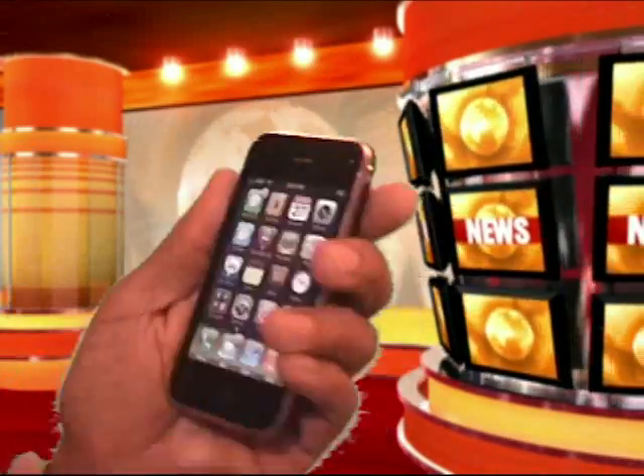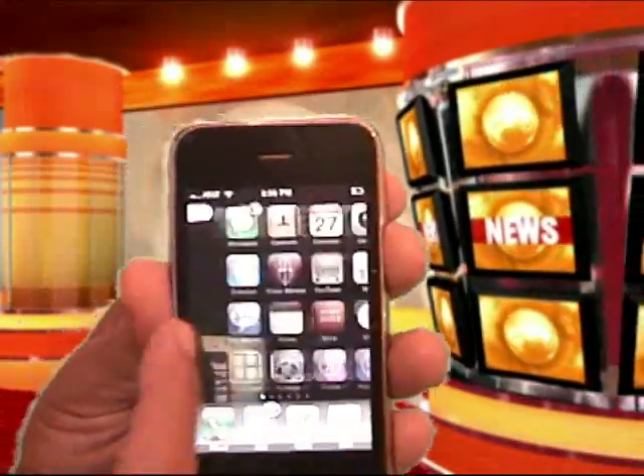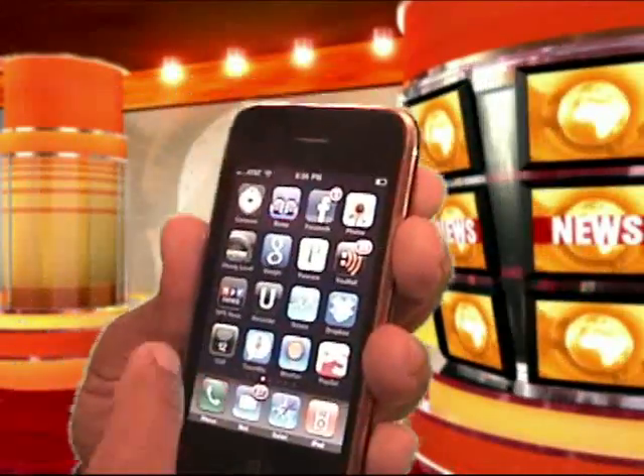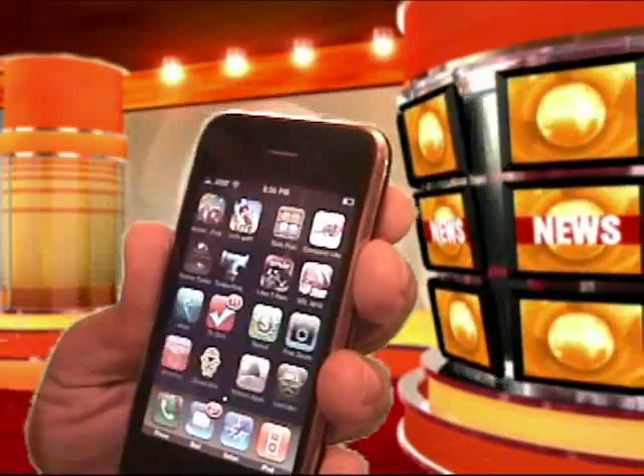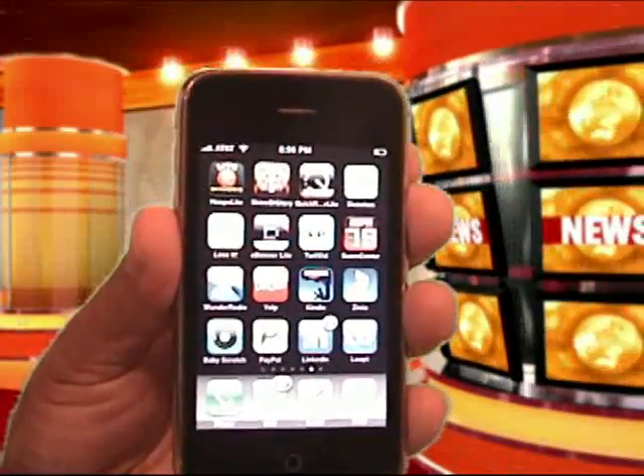I've got to show you up close. Here is my lovely iPhone — you can see I have several applications. But the one that I'm going to demonstrate today is the new PayPal application.